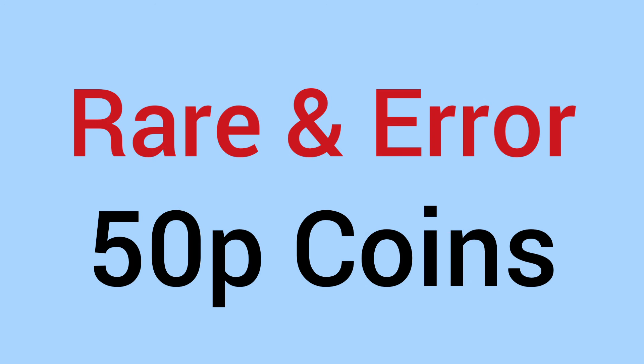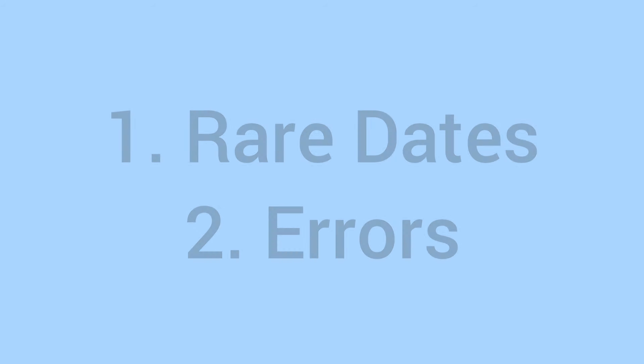Hello and welcome back to Bits and Bobs. Today's video is all about rare and error 50p coins that you may have in your pocket or in your wallet right now. These will all be circulation size coins of the new size post 1997 and these will not be commemorative coins — only the definitive designs. We do have a full video on commemorative coins if you'd like to learn about those. But let's begin now.